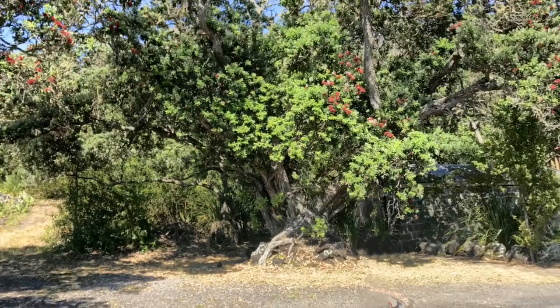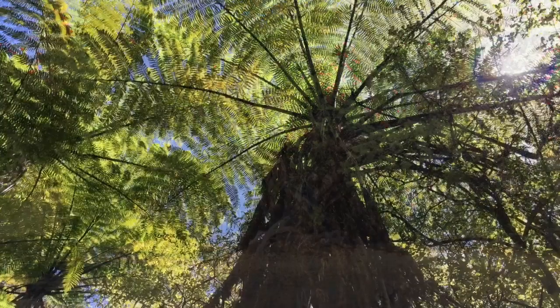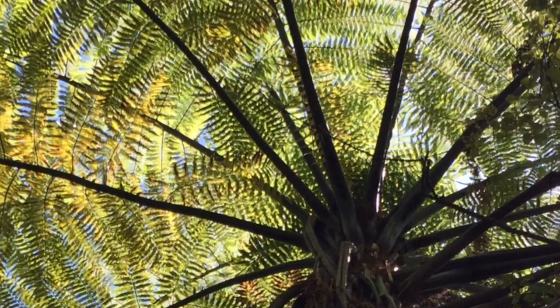Over here on the left of us are the Pohutakawa trees with the red flowers. The red parts are all multi-stamens.